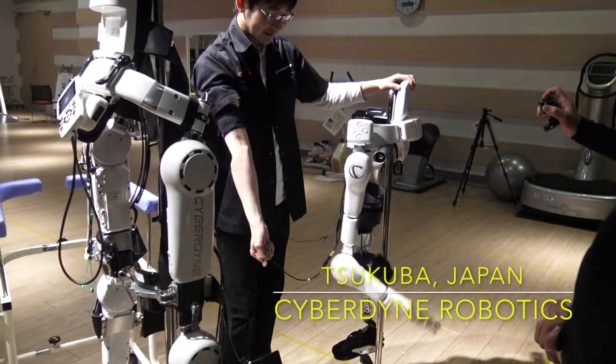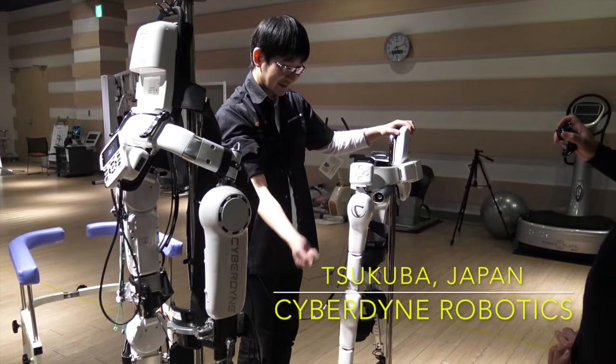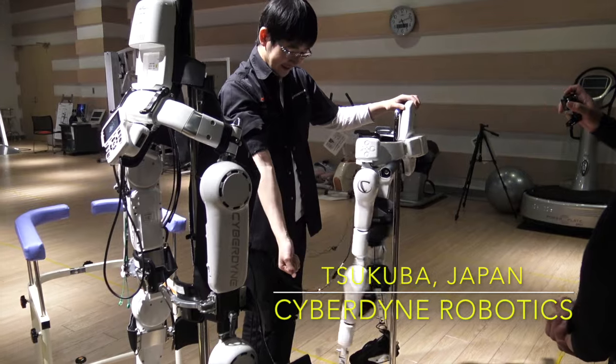Right here, the Cyberdyne demonstrator showed me how the robotic suit responds to brain signals as they reach the muscles.